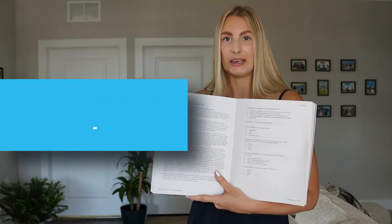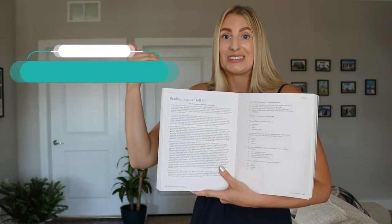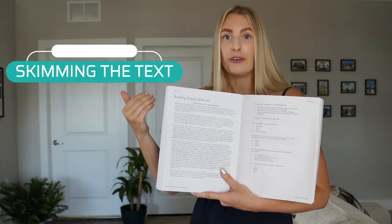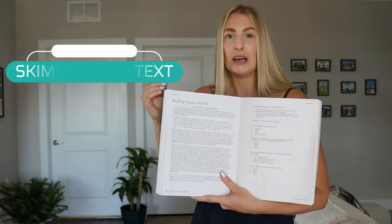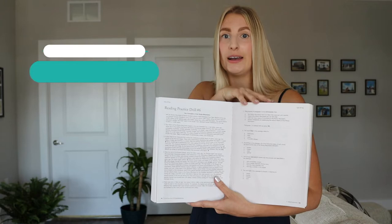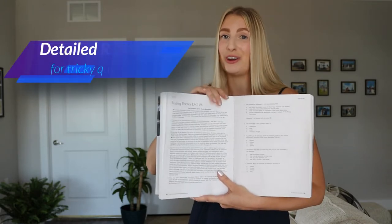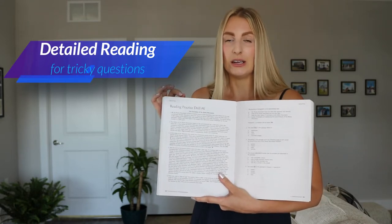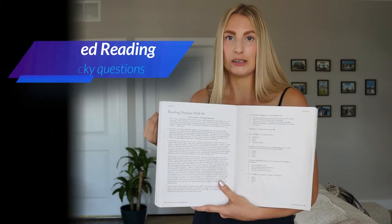This is called scanning. You can also skim the text by reading the first and last sentence of each paragraph, which gives you an idea of where to look for the highlighted parts. There might be some tricky questions, so you might go back and read in detail — and this is how you combine all three reading techniques.